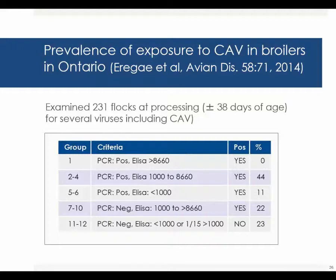And only 23% of the flocks at processing time were still negative for chicken anemia virus.